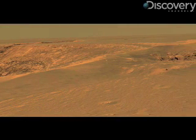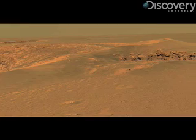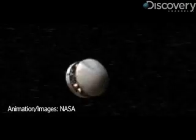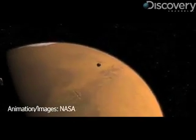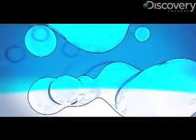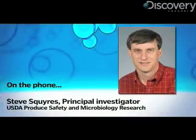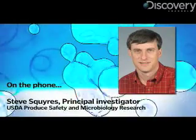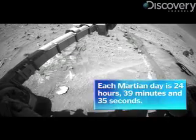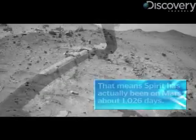Since landing on Mars on January 3rd, 2004, NASA's rover Spirit has been dutifully fulfilling its mission to scout and study the planet's surface. That mission, which just passed 1,000 Martian days, or SOLS, was originally planned for just 90 days. '90 days is sort of when the warranty expired,' is the best way to look at it. That's like buying a new car with a 100,000 mile warranty, then driving it around the Earth more than 40 times.